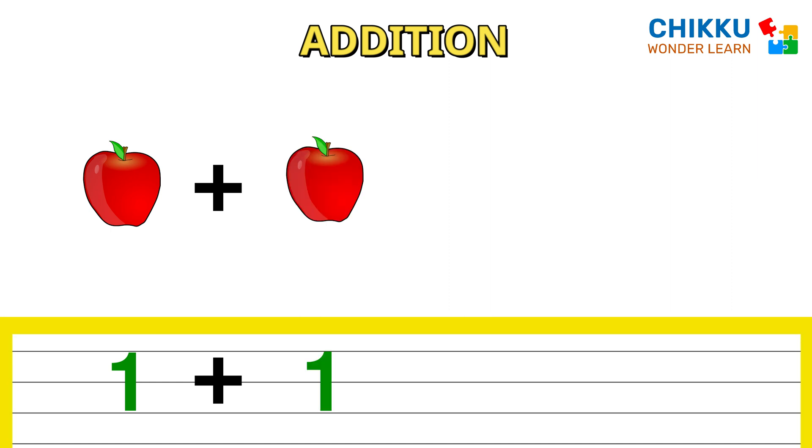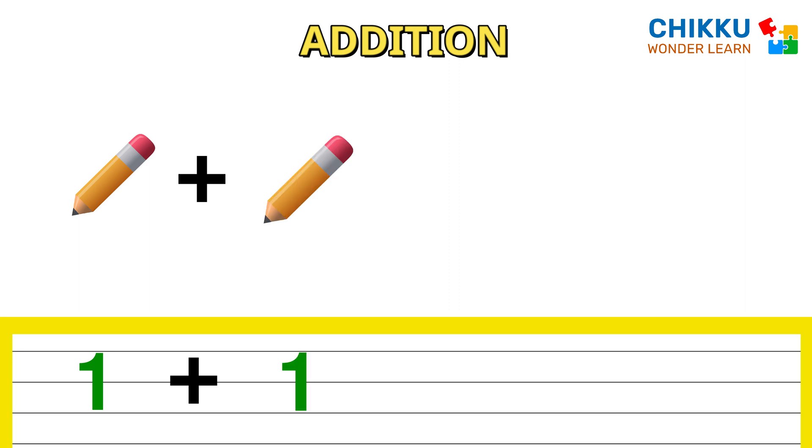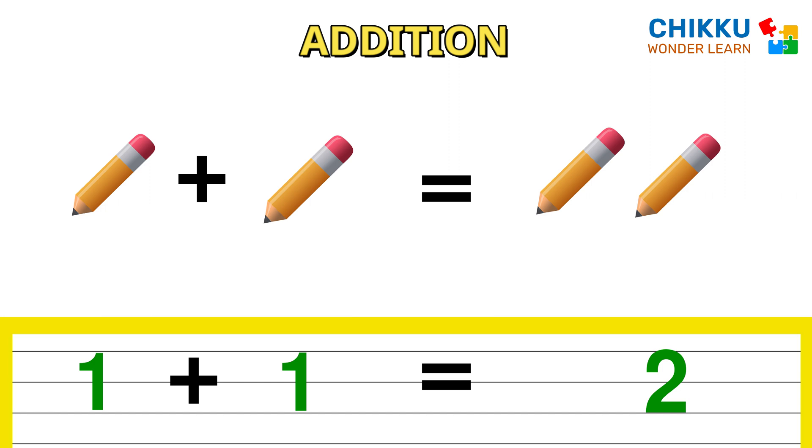One apple plus one apple, how many apples? Two. One plus one equal to two. One pencil plus one pencil, how many pencils? Two. One plus one equals to two.